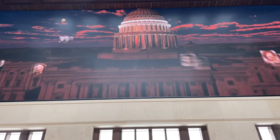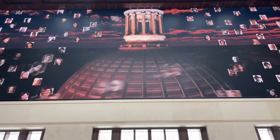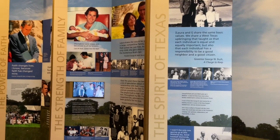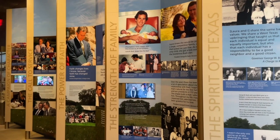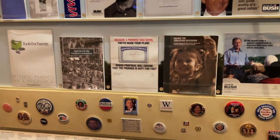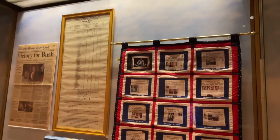As usual with museum tours, we aren't going to show you everything we saw here. We want to show you enough to give you a flavor of the museum, but leave enough out that you'll still have plenty of surprises along the way if you're ever able to visit this place for yourself. The exhibits start with interesting background on the early lives of both George W. and Laura Bush, followed by an exhibit about Bush's campaign for presidency and his victory.